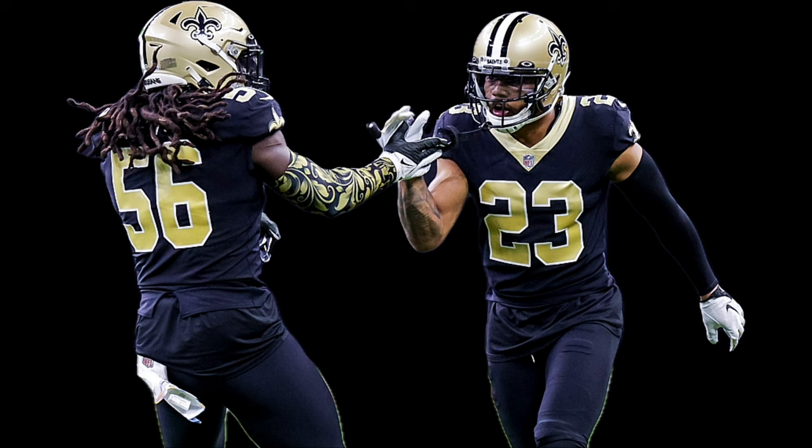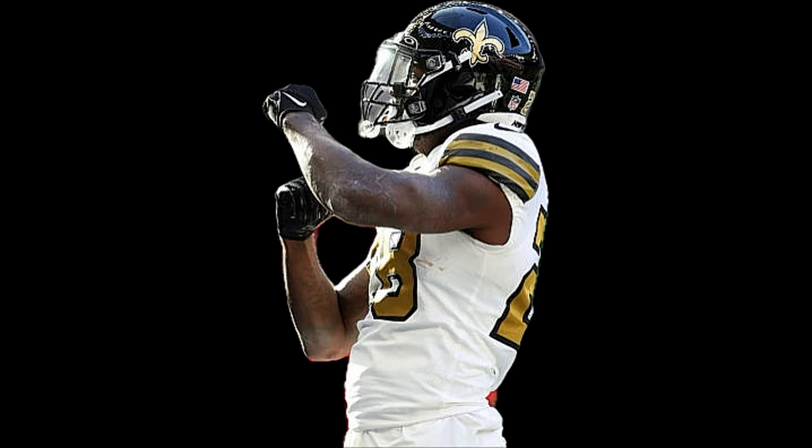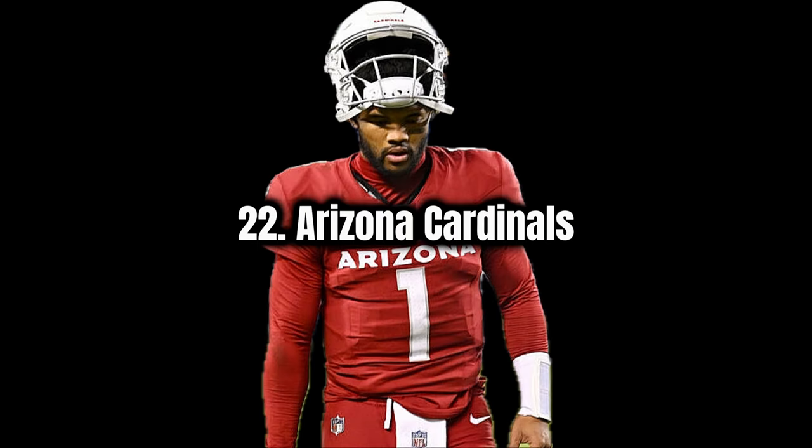Next I'll go New Orleans Saints. I don't think their all-black really fits with their gold helmet, so I think they could maybe change the color of the helmet to match a little bit more — they've done that with some of their alternative uniforms. Next I'd go Arizona Cardinals. I like their white helmets with the red cardinal logo, and I like the red as well.